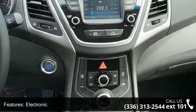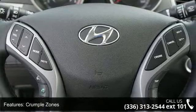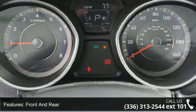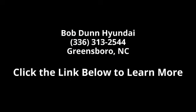Call or click to contact your dealership. We'll see you next time. Thank you.